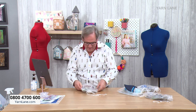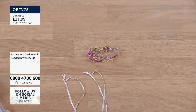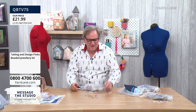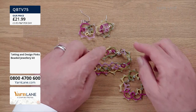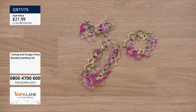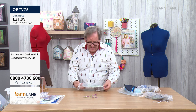Brand new kits with beads! Let's start with the pink and green one. Oh, look how delicate these are. You get earrings, and you get all the fixings — Shepherd's Crook earrings, a little bracelet with a magnetic clasp, and a pendant. You don't get the chain but you get everything else. So if you want to make those three items, this is £21.99.